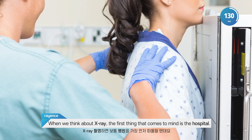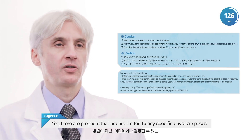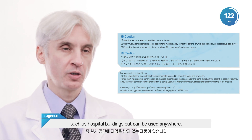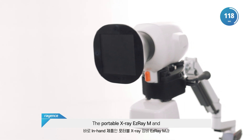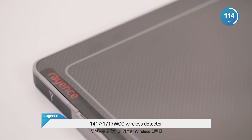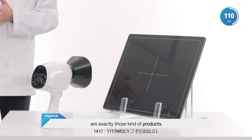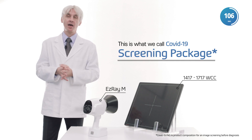When we think about X-ray, the first thing that comes to mind is the hospital. Yet there are products that are not limited to any specific physical spaces, such as hospital buildings, but can be used anywhere. The portable X-ray EZ-ray M and 14x17, 70x17 WCC wireless detector are exactly those kind of products. This is what we call the COVID-19 diagnostic package.